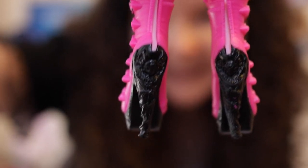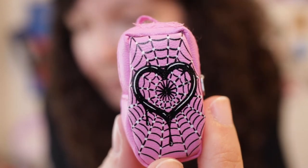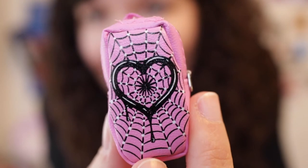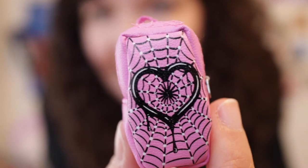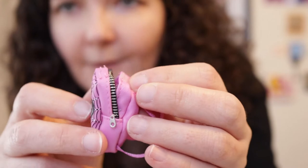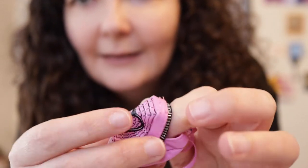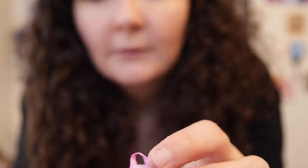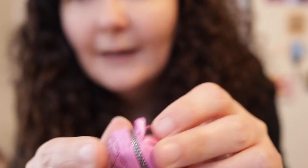Her backpack is light pink — not hot pink like most of her accessories — and it's coffin-shaped with spider webs and a black heart in the middle. It has a faux zipper but actually opens with velcro on top. I really like that it's made of fabric rather than plastic.